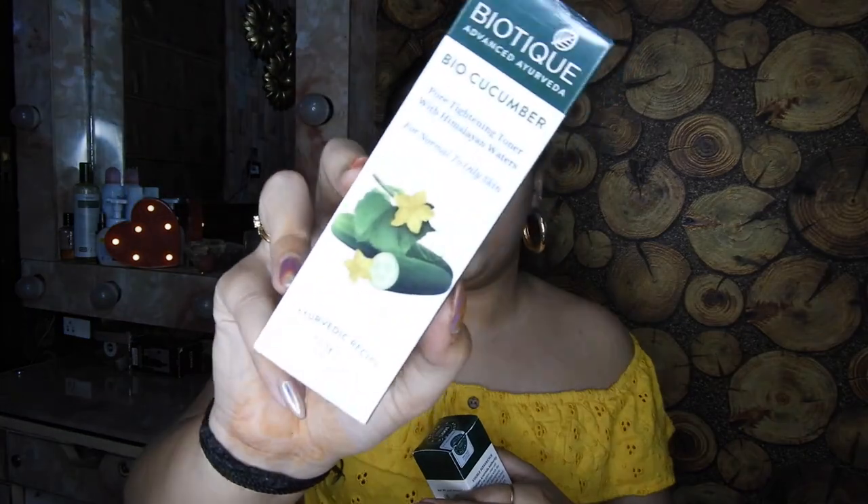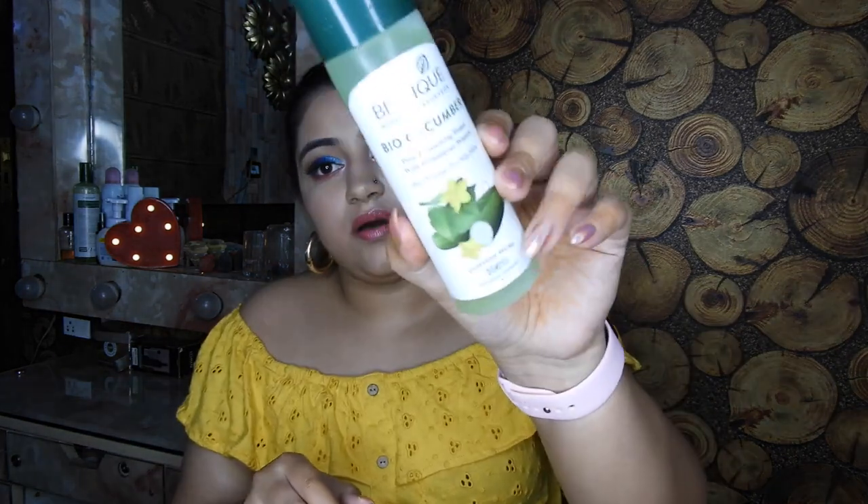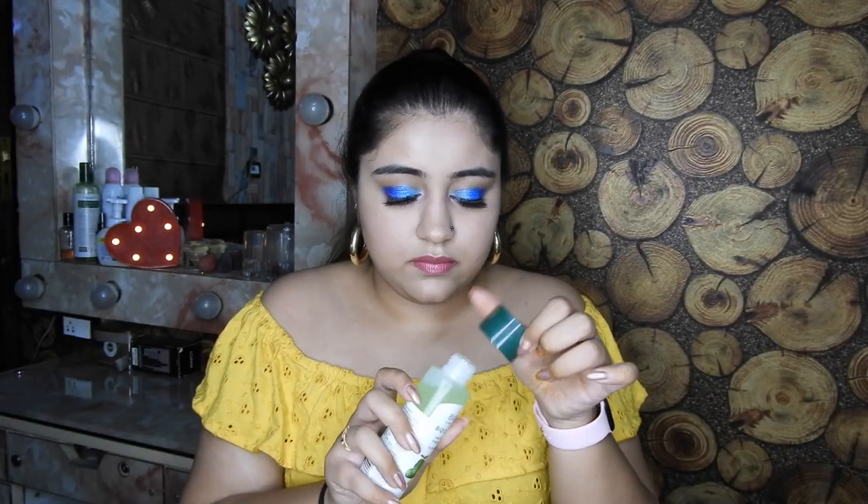For the last section, I picked up Biotique products. I wanted to try Biotique skincare for the longest time — they're known to be one of the most affordable yet good skincare brands, and I've seen so many people raving about them. The first thing I picked up is the Biotique Bio Cucumber Pore Tightening Toner with Himalayan Waters. They are seriously so affordable. I opened it up and it has a very lemony, refreshing kind of fragrance.